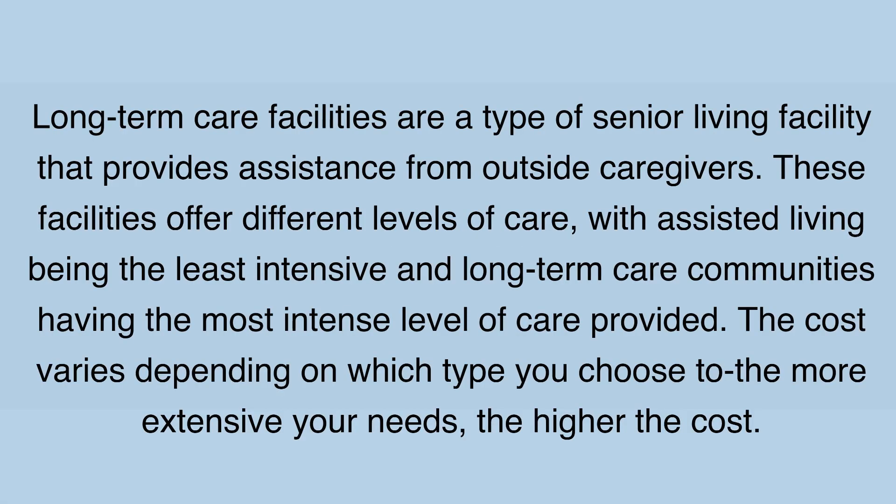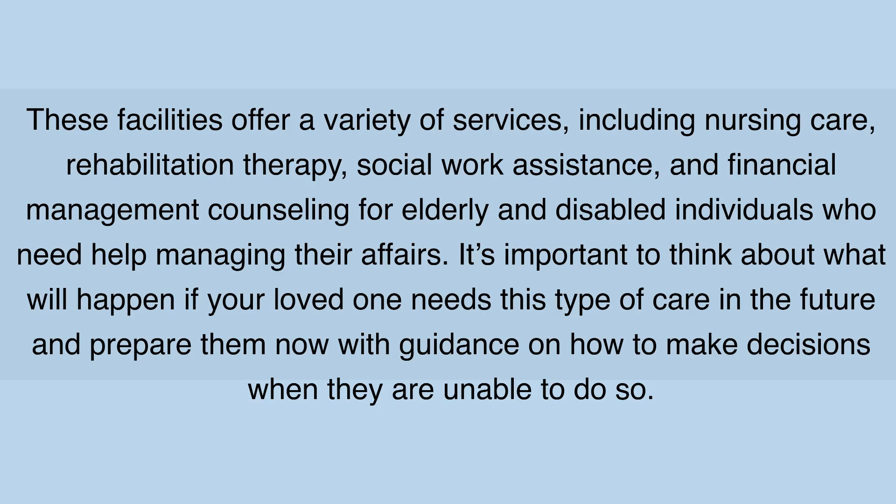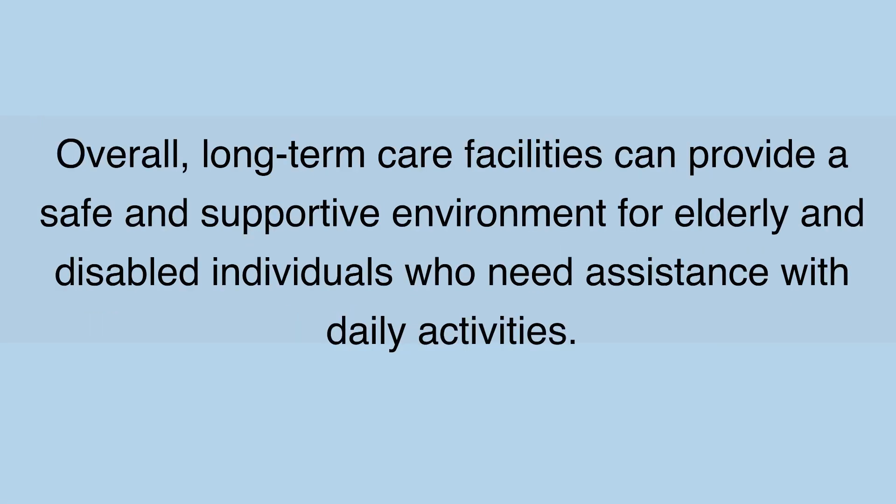Conclusion: Long-term care facilities are a type of senior living facility that provides assistance from outside caregivers. These facilities offer different levels of care, with assisted living being the least intensive and long-term care communities having the most intense level of care. The cost varies depending on which type you choose — the more extensive your needs, the higher the cost. These facilities offer a variety of services including nursing care, rehabilitation therapy, social work assistance, and financial management counseling for elderly and disabled individuals. It's important to prepare now with guidance on how to make decisions when a loved one is unable to do so. Overall, long-term care facilities can provide a safe and supportive environment for elderly and disabled individuals who need assistance with daily activities.